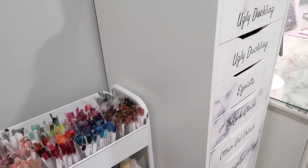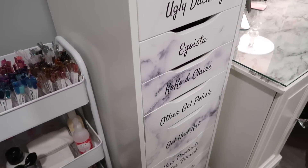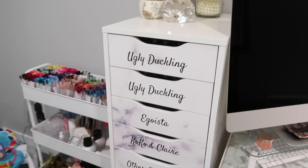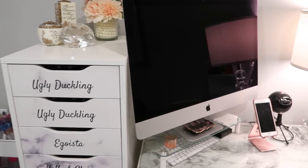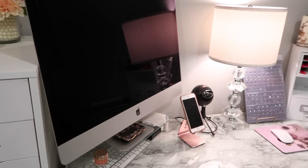Right beside my filming cart I have an Alex nine-drawer unit from Ikea that generally houses my gel polishes. I use gel polish mainly only for filming, not much on clients, which is why they're not in the nail art organization section. It functions really well being close to my filming desk.